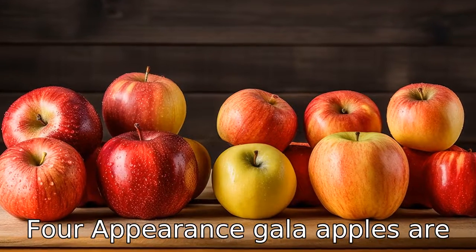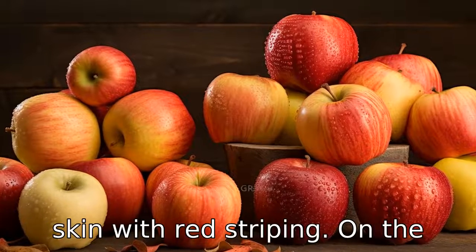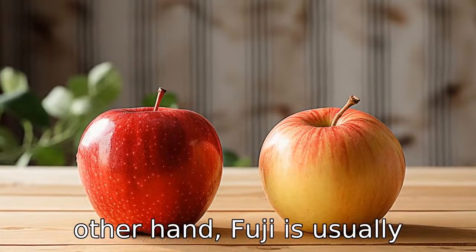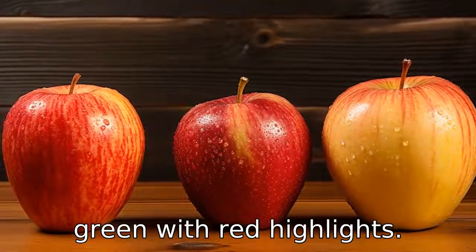Difference 4: Appearance. Gala apples are generally round in shape and have a distinctive yellow-orange skin with red striping. On the other hand, Fuji apples are usually larger and rounder than galas, and are typically yellow-green with red highlights.